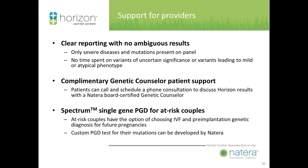Support for providers really matters. This is a comprehensive screening program — not just a lab test. There is a patient associated with each tube of blood — that's the person who matters. We offer clear reporting with no ambiguous results, complementary genetic counselor patient support, and for complex disorders we are there to help. We also have the option of single-gene spectrum PGD for at-risk couples — custom pre-implantation genetic disease testing for the mutations that can be developed by Natera.